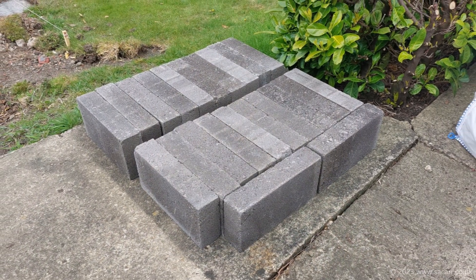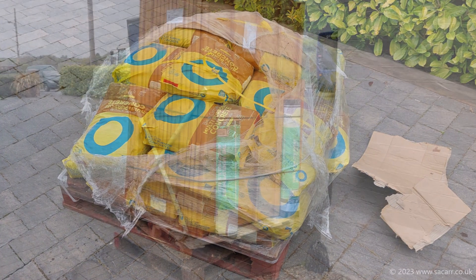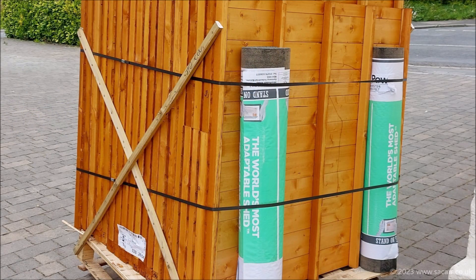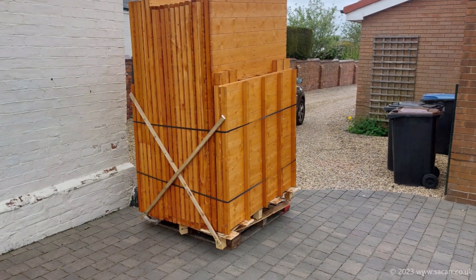Further supplies arrived including the timber for the floor joists, a pallet of concrete blocks, and the pallet of ready-mixed concrete. On the 27th of April another delivery arrived — this time it was the 12 by 8 feet pent roof shed that would be converted into the observatory. There were around 350 kilograms of shed parts that needed moving from the drive to the workshop.